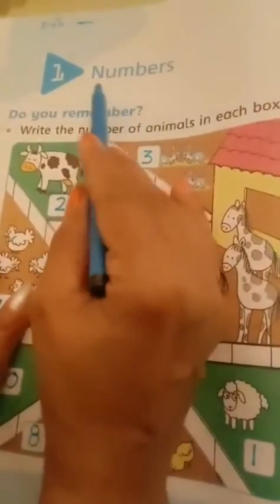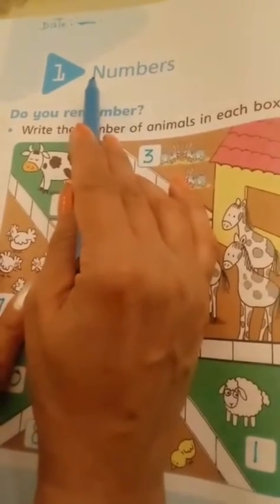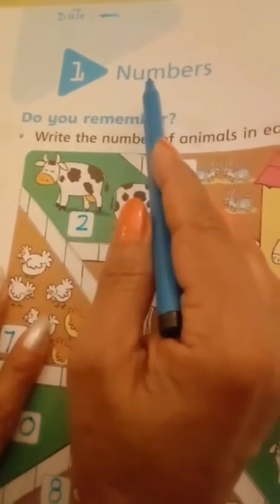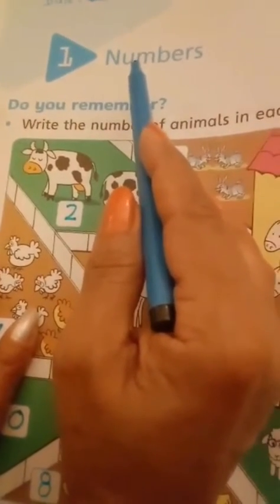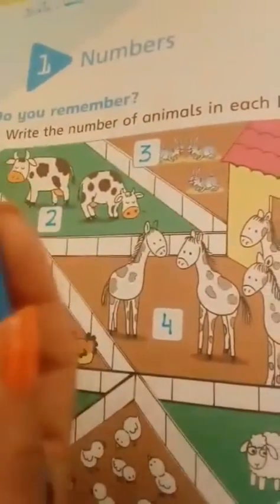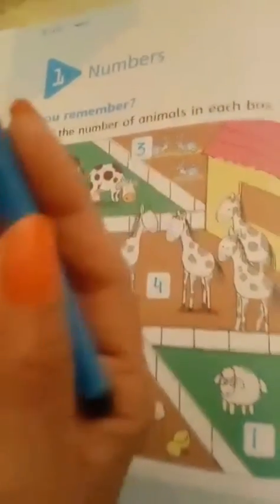Write the day and date. Now let's start. What is the topic? The topic is numbers. Numbers mean counting — one, two, three, four, five, six, seven, eight, nine, ten, eleven, twelve. This is a number.